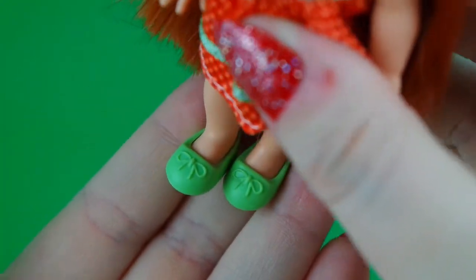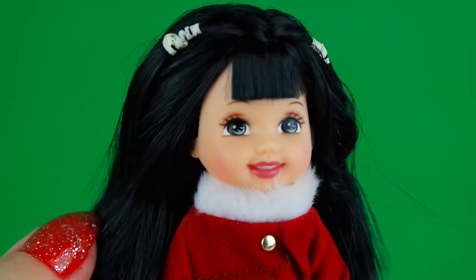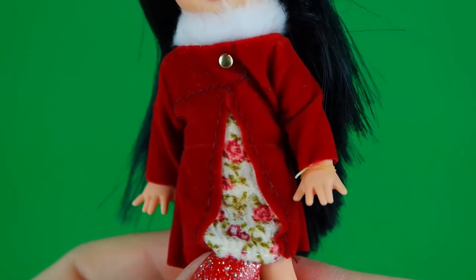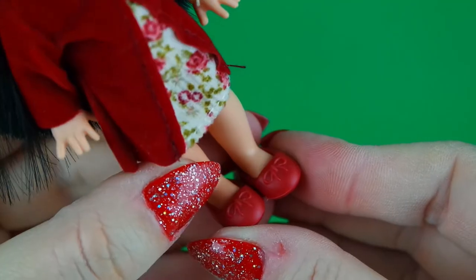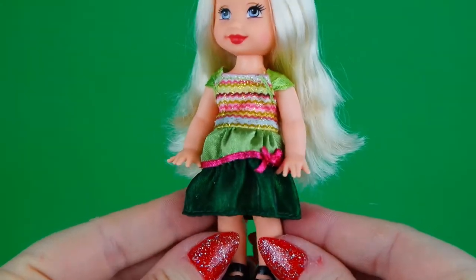Next we have Kayla - she has black hair with bangs and a red velvety coat with a connected floral dress and a white fur collar, with a lovely pair of matching red shoes.